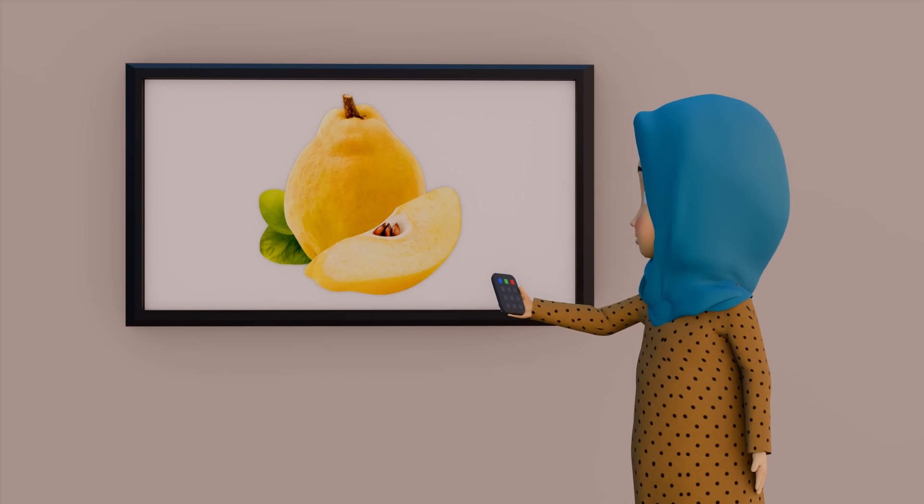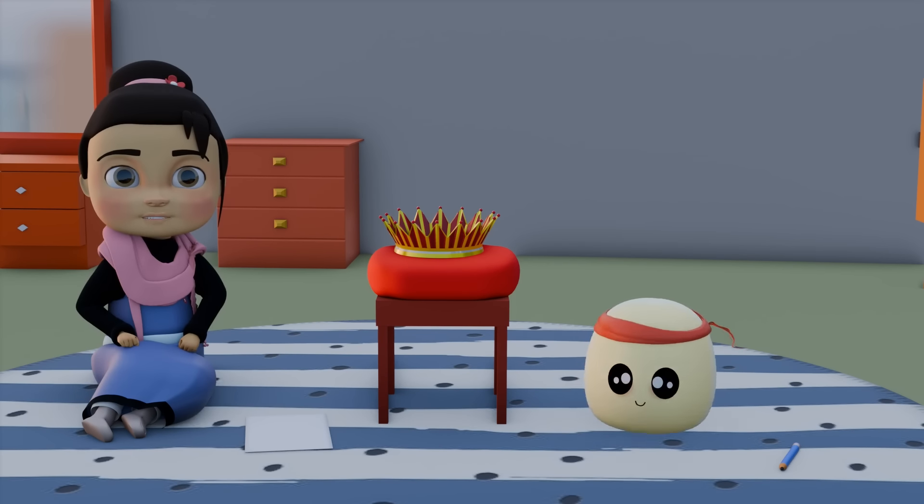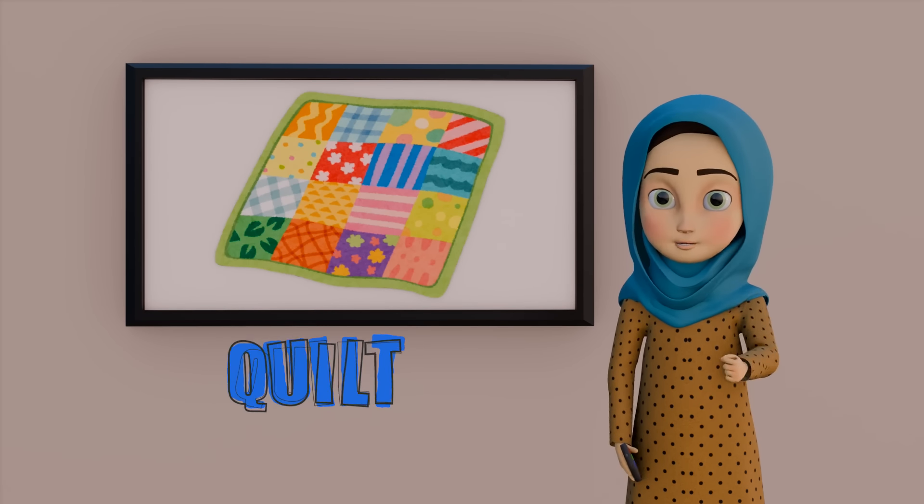Now we move on to the next question. What is this? It's my point, buddy. It is Quilt. Q for Quilt. Zimmy, good. Q for Quilt.